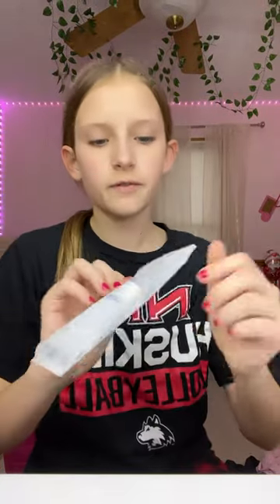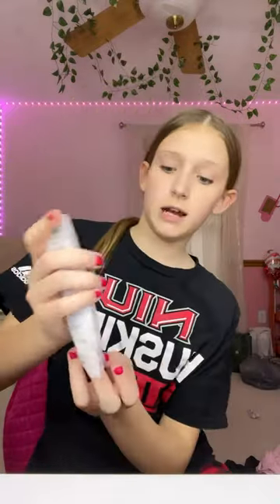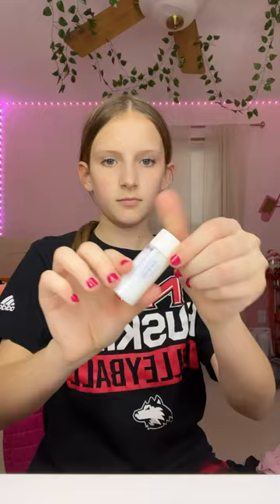Hey guys, my Sephora package came in — don't mind my hair, just got back from basketball. Anyways, let's get started. First up, for the mini, I got the mini Laneige toner. It's really tiny. It's so cute — I'll be using this tonight, and then I have one other thing that's like my main thing.